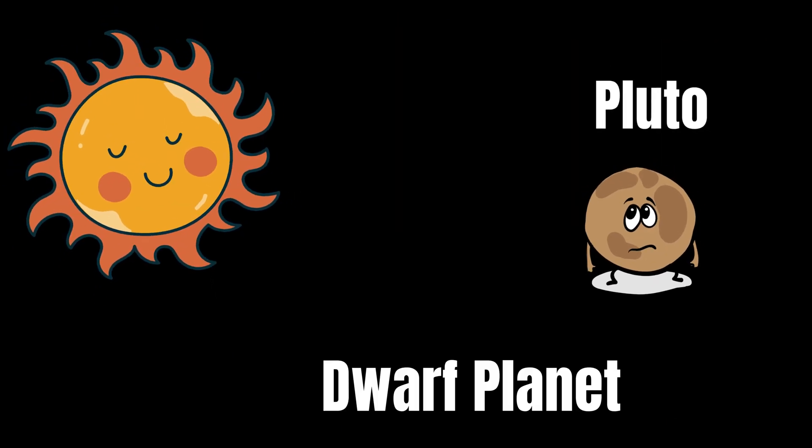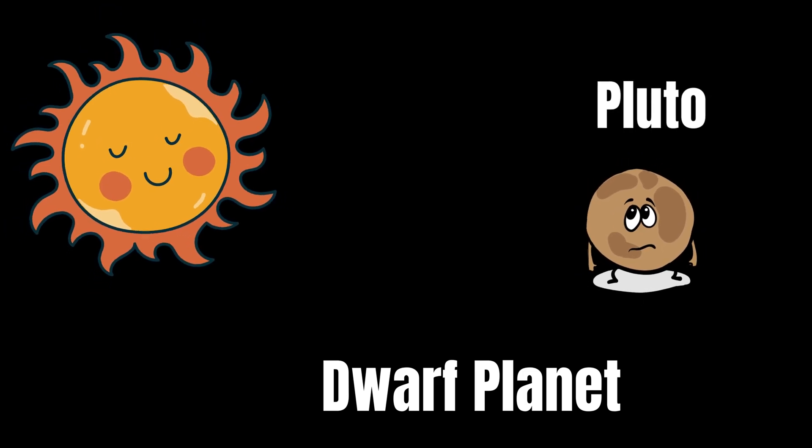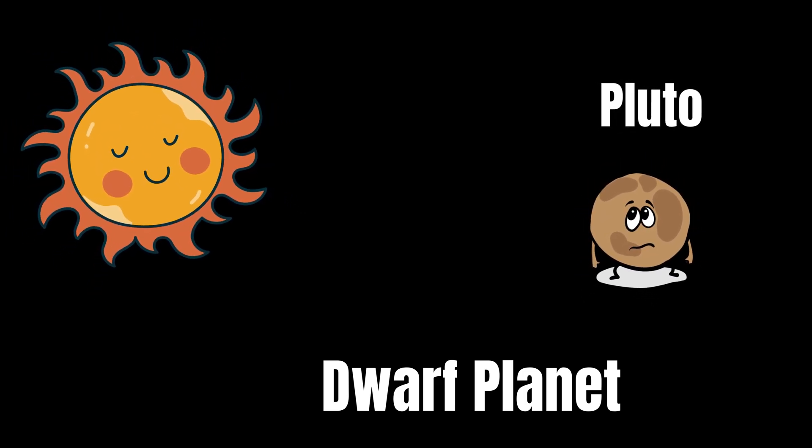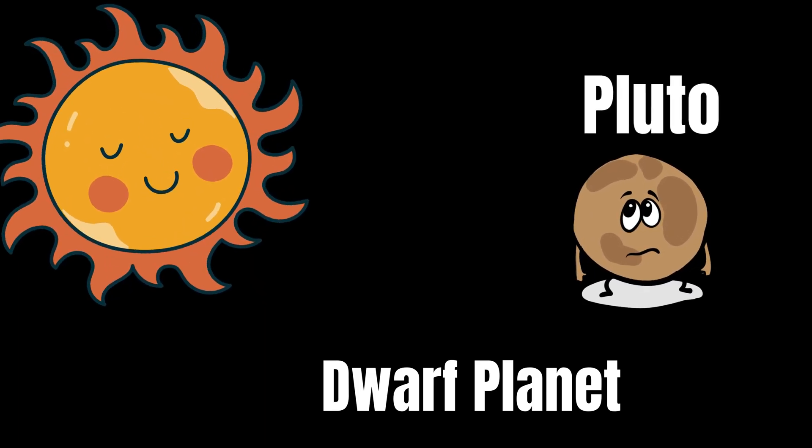We used to have a ninth planet called Pluto. However, scientists now call it a dwarf planet because of its small size, so we don't count Pluto as a full planet anymore.